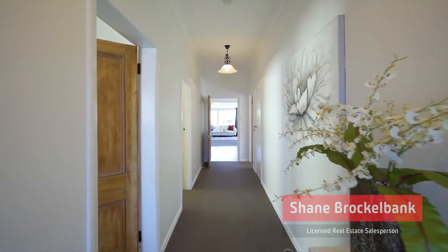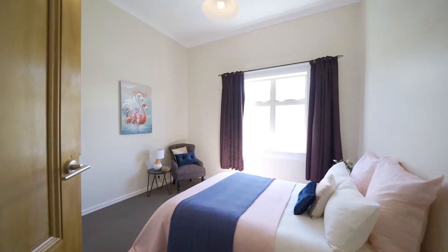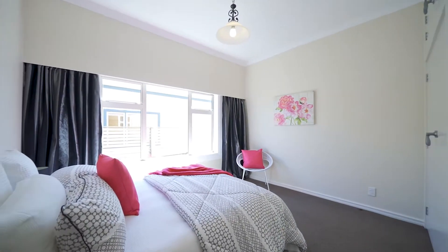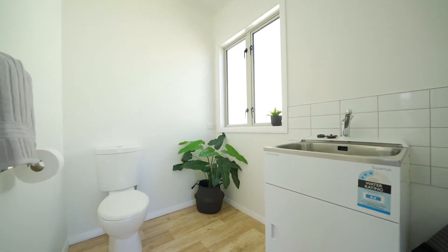Fully renovated, this Petone bungalow has a lovely light and fresh feel about it. The home comprises four double bedrooms, all with huge wardrobes. Modern kitchen, new family bathroom, and a separate laundry with a second toilet.